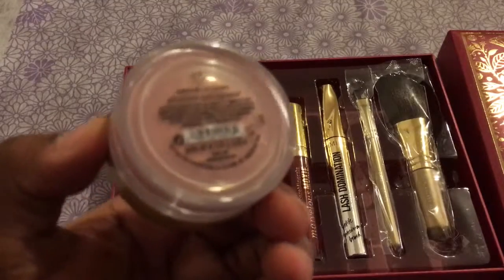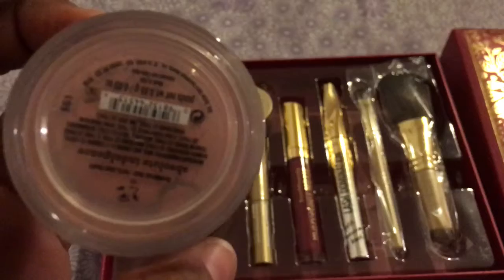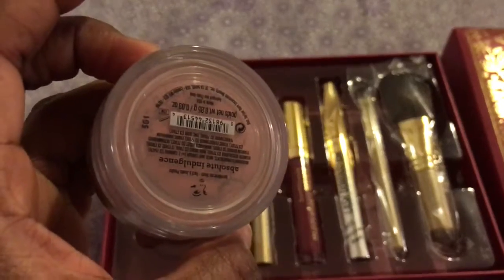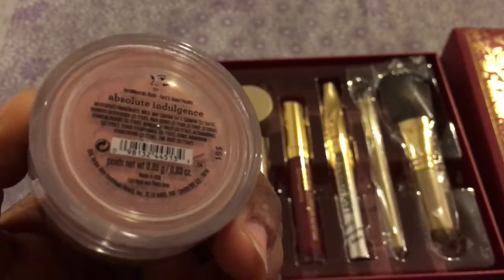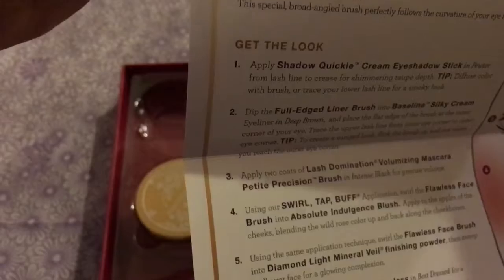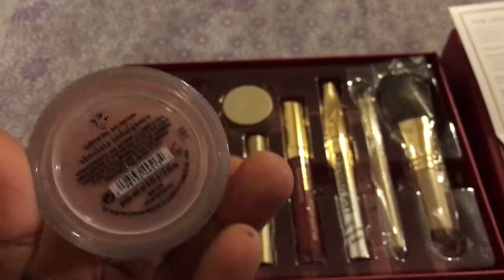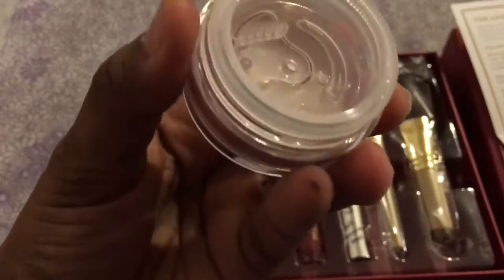The next thing included in the box is the Absolute Indulgence blush. That is the Absolute Indulgence blush, and I thought this was a cool color for me to try.